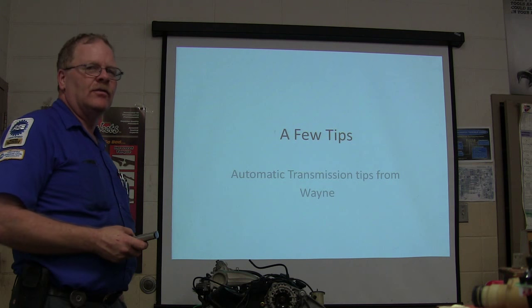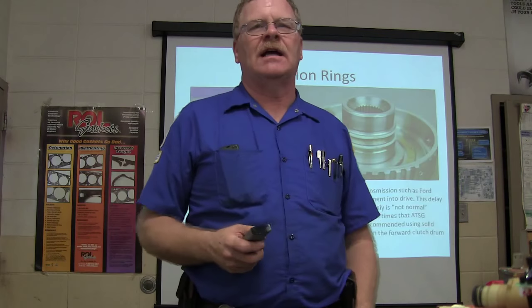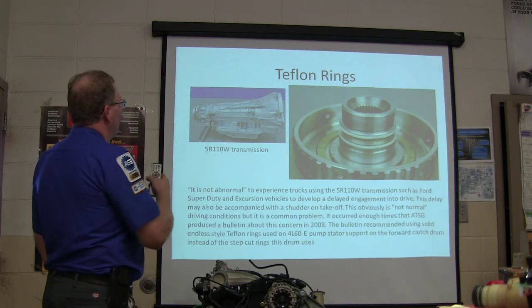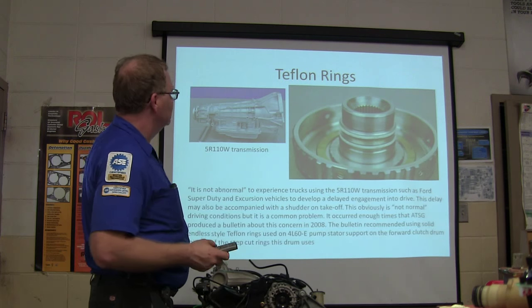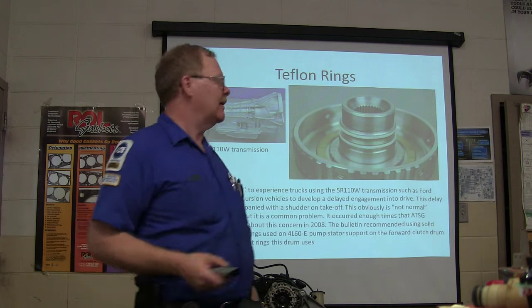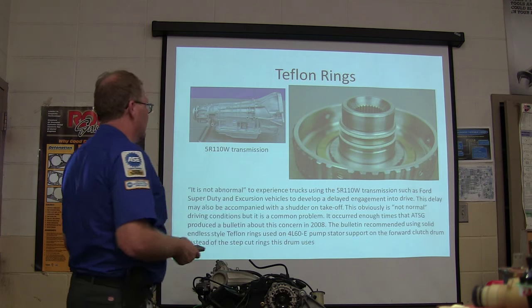We're going to do a few tips here and talk about automatic transmission day. What we've got here is a 5R-110W transmission, like you see in your Ford Super Duty Excursion.